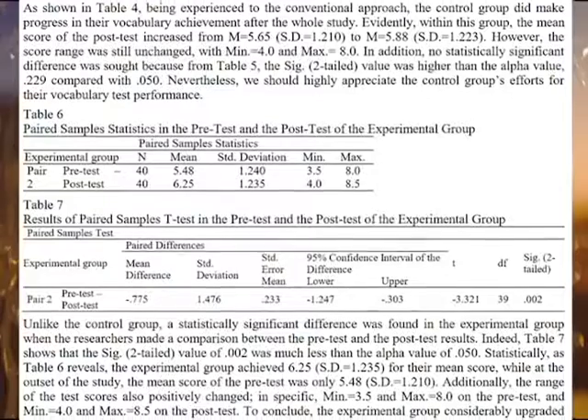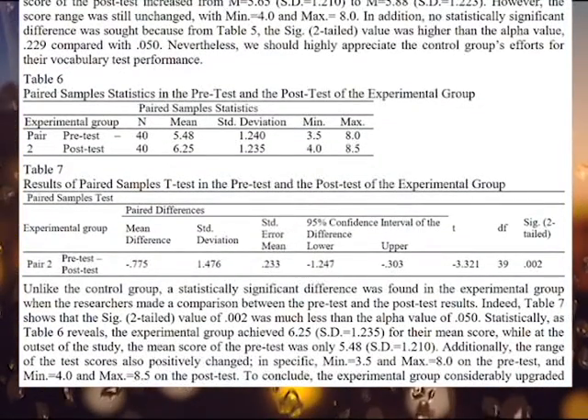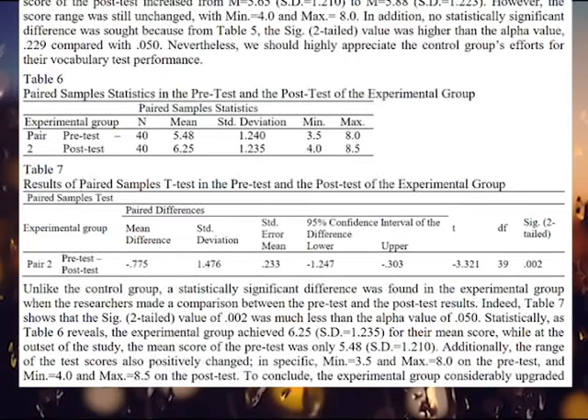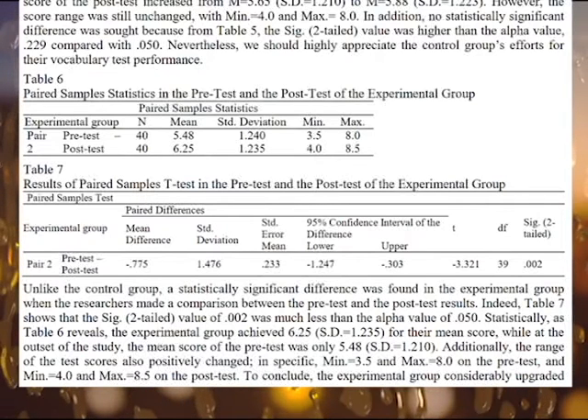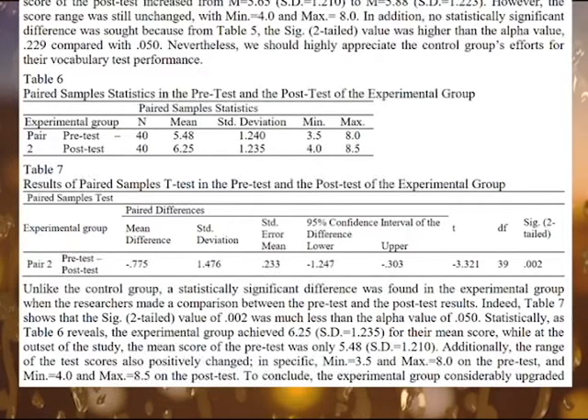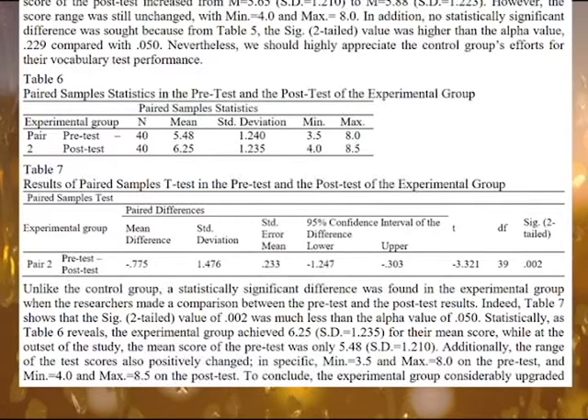...provides data showing that fifth grade students in Vietnam learn vocabulary terms more effectively when integrating interactive whiteboards into their lesson plan in comparison to when only traditional methods are used. The post-tests showed a statistically significant difference. Students who participated were also asked questions about their experiences, and most tended to reply favorably. While the study was conducted in Vietnam, there is little that would suggest the findings couldn't be applied to the USA too.